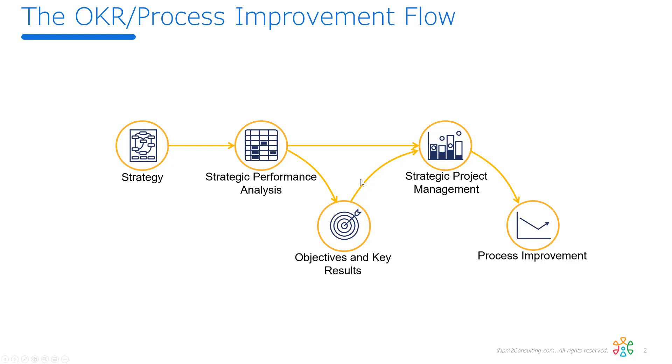In fact, we can then monitor both how that project is progressing — so are we meeting time, cost, and quality goals while doing the process improvement initiative? — and then secondly, once it's launched, are we seeing the benefits that were promised in the charter? So this creates a feedback loop.